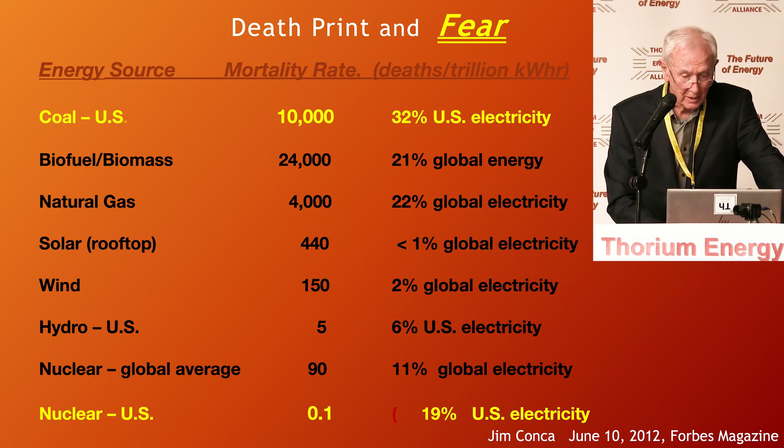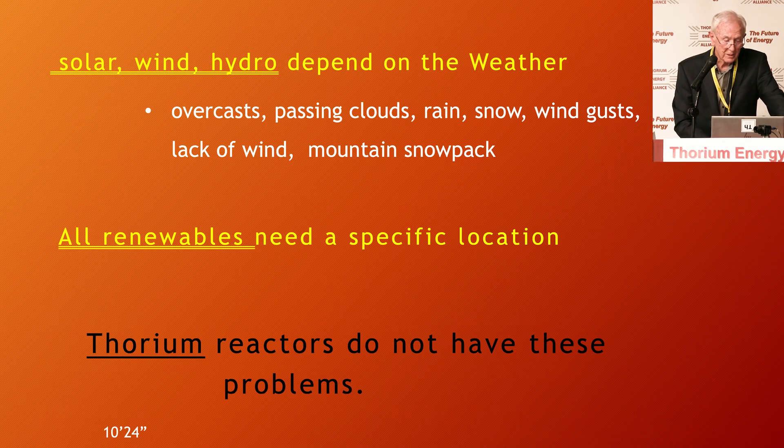One major thing: solar, wind, and hydro depend on the weather. You don't want to build a stable system that depends on the weather. A friend in England had two weeks of no wind. When it's working, it's working — but all renewables need a specific location.